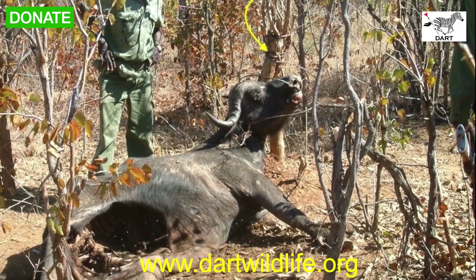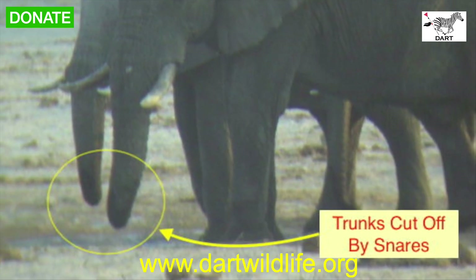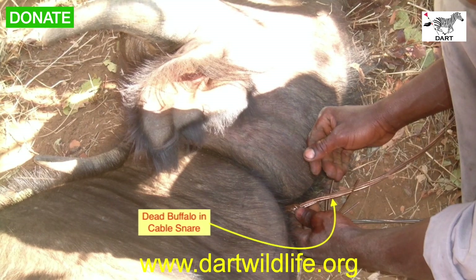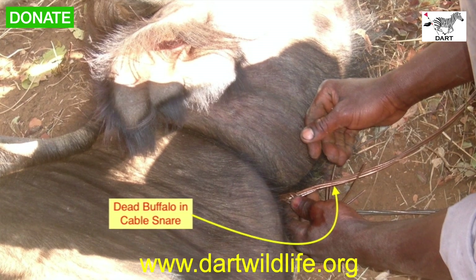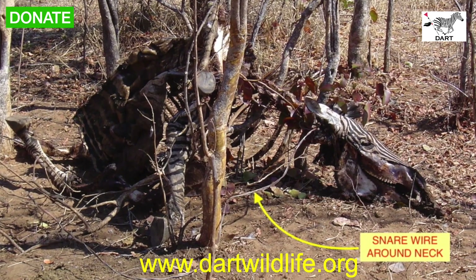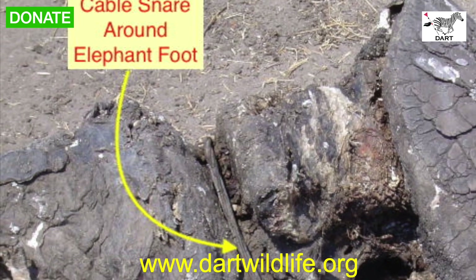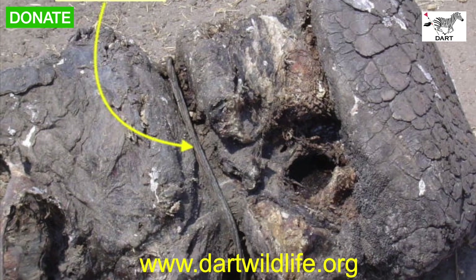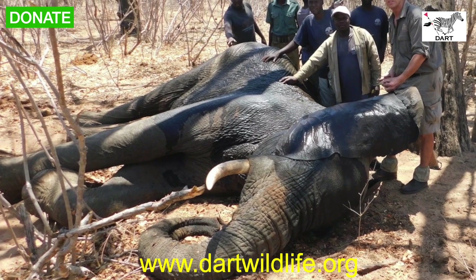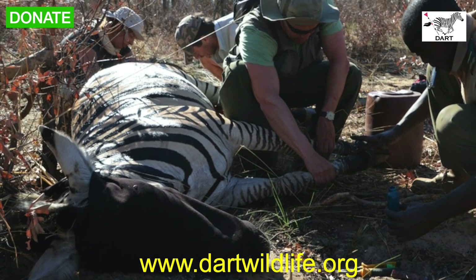This is a tragedy, but this is what happens to wild animals in areas where there's no anti-poaching presence or active snare patrols being carried out on a regular basis. Sadly these animals couldn't be saved, and what's even worse is that the poachers didn't return to recover the meat from the carcasses — these unnecessary deaths were a senseless and wasteful tragedy. Fortunately, the DART team has been able to find, immobilize, and rescue countless wild animals over the last 20 years.